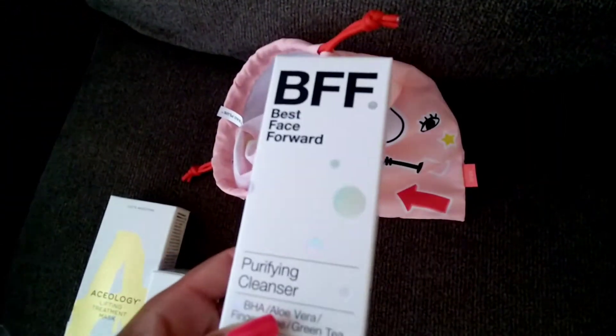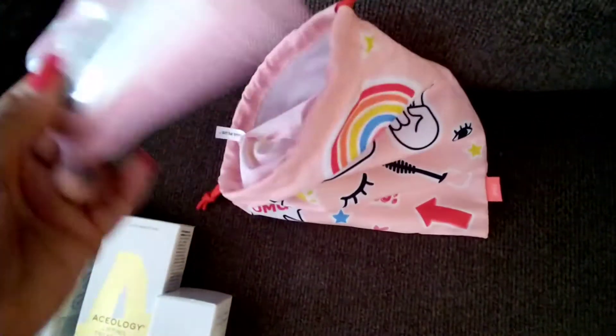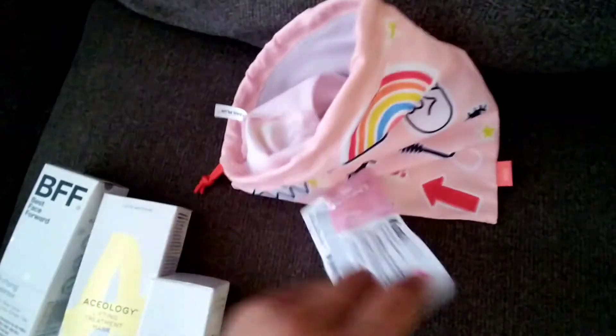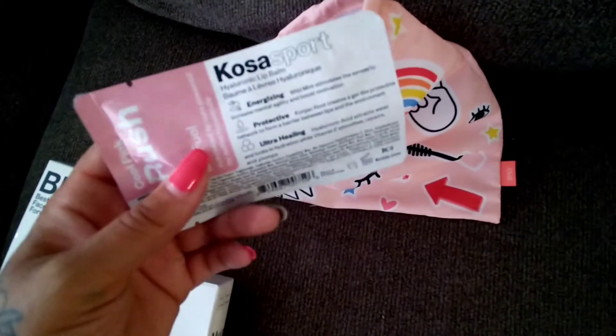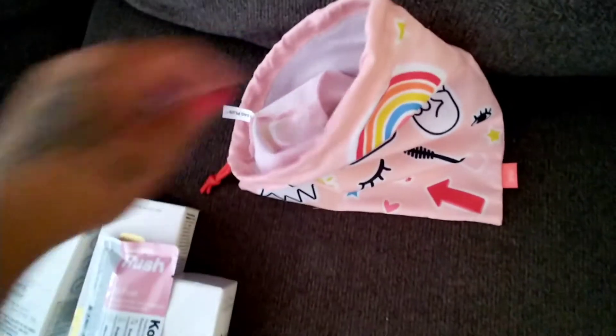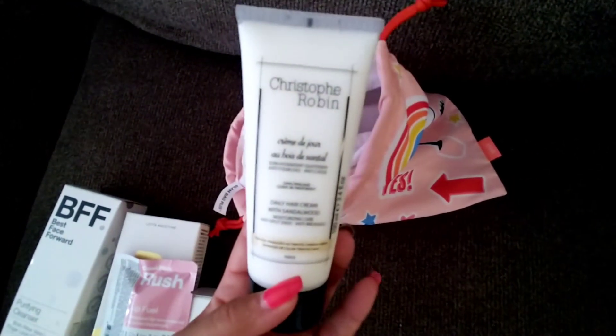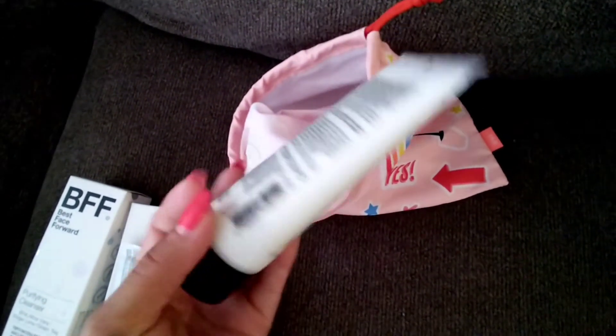I picked up the second cleanser again to look at it — it's a purifying cleanser. Then I got a very cool looking lip balm. I haven't tried it yet but I'm going to take it with us on our trip. I love that I can pick my items — I think that's what helps me. And then this is a curl cream. Thanks for watching my subscription unboxing video!